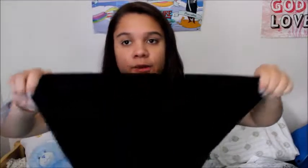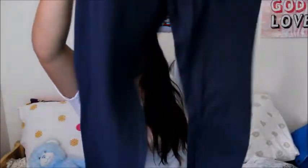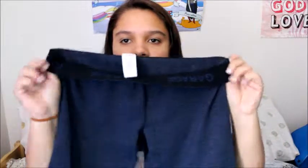The next thing I got was from Garage — just classic leggings. These ones are classic black leggings. They are my favorite type of leggings; they're so comfortable and not see-through in the butt like most leggings are. The waistband just says Garage on them. The next pair are classic blue leggings — the exact same thing, just blue — and the waistband also says Garage. Very comfy and I love them a lot.